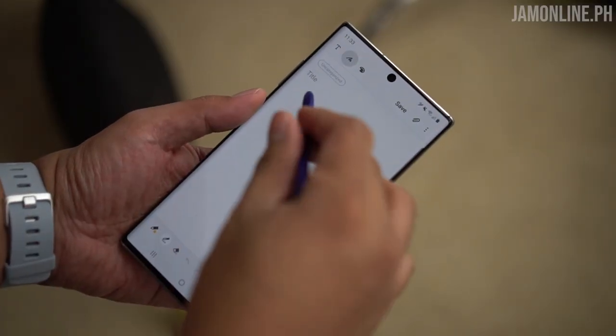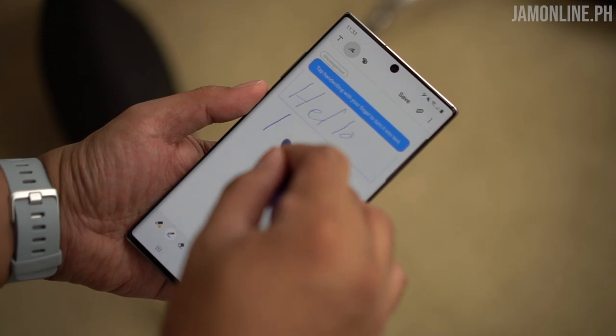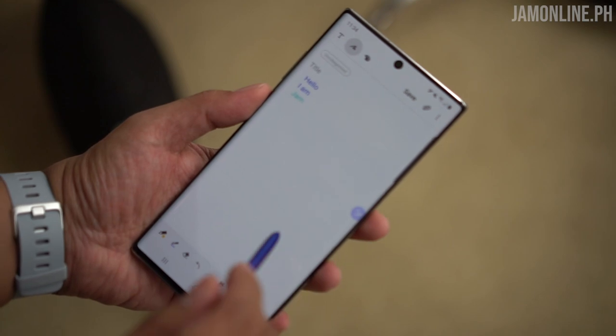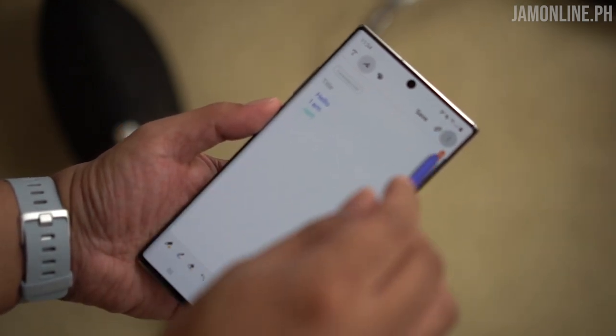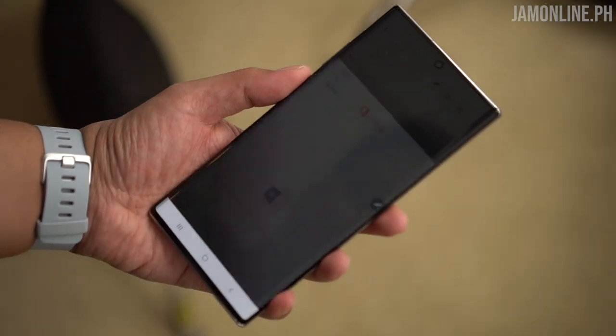Another cool S Pen feature is the ability to convert your handwriting to text. You can jot down notes in Samsung Notes and directly convert them to text, then copy and paste to your grocery list, send them on Messenger, or even convert them directly to Microsoft Word format from the Samsung Notes application.